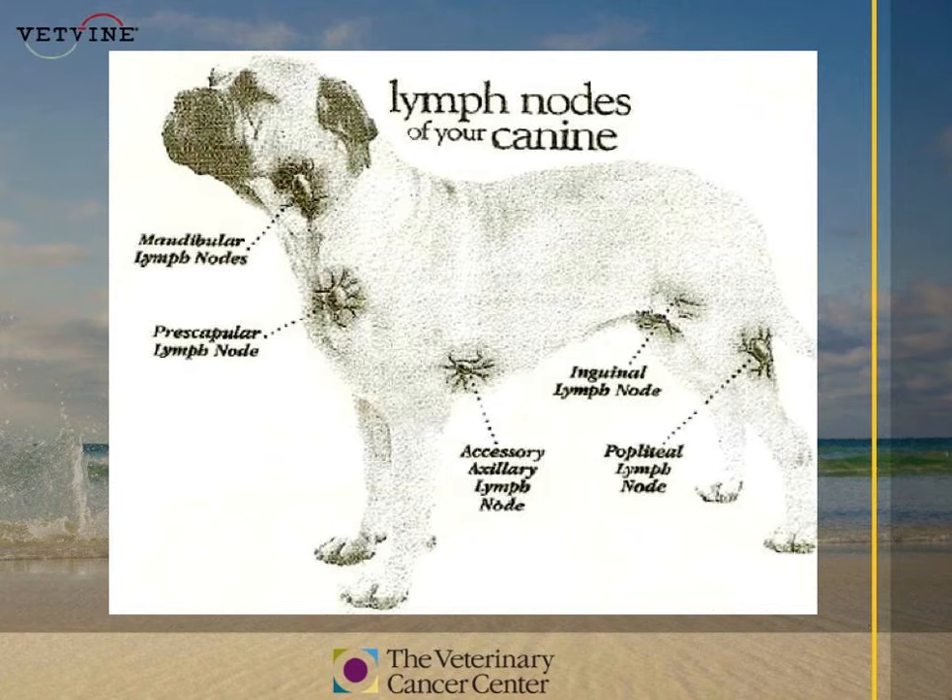Here's another pictograph with some pictures overlaid showing where the lymph nodes are in a normal dog. The mandibular nodes are probably the easiest to feel, although the salivary glands are right there at the angle of the jaw — right where your mandible goes from horizontal to vertical.